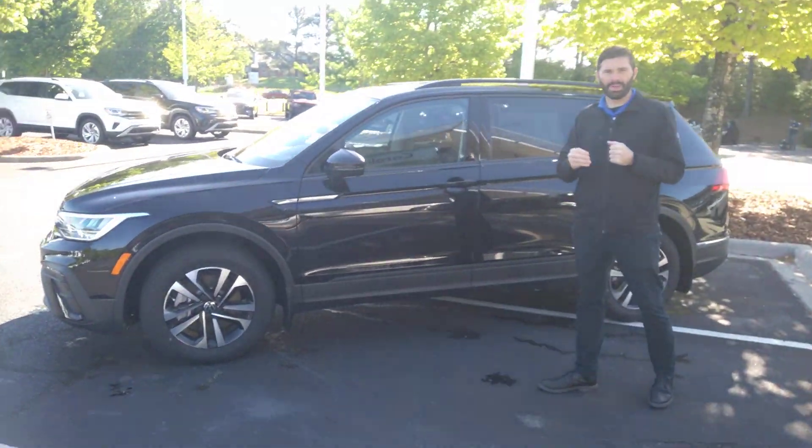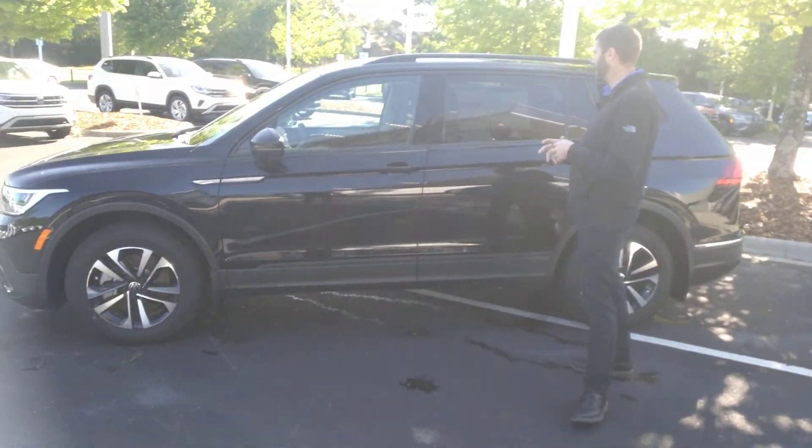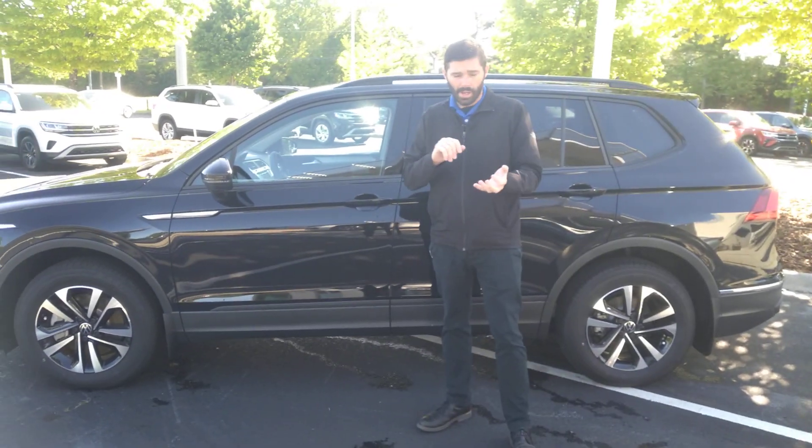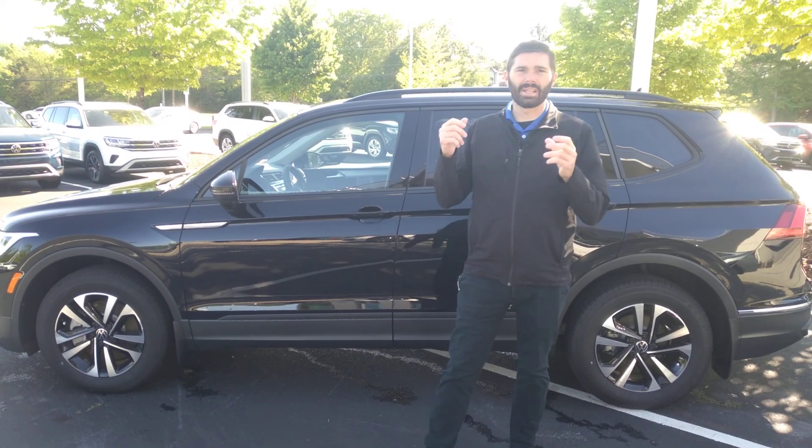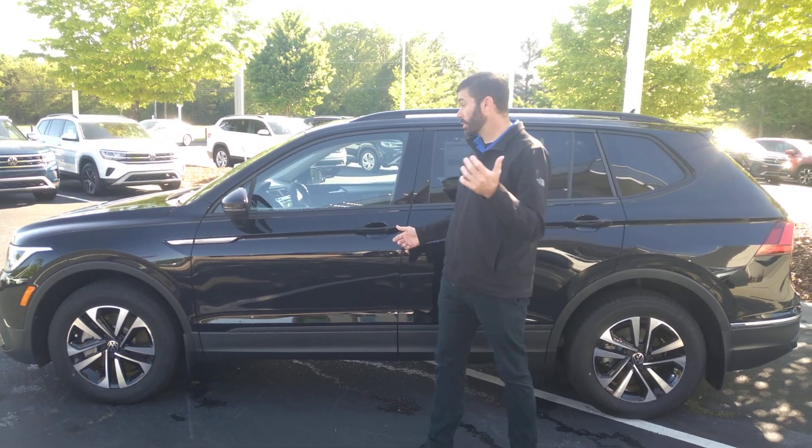All of the Tiguan S's that we have on the lot are going to have the driver's assistance package as well, so that's going to give you lane assist, adaptive cruise control, auto headlights, and automatic high beam headlights — which is a nice feature.